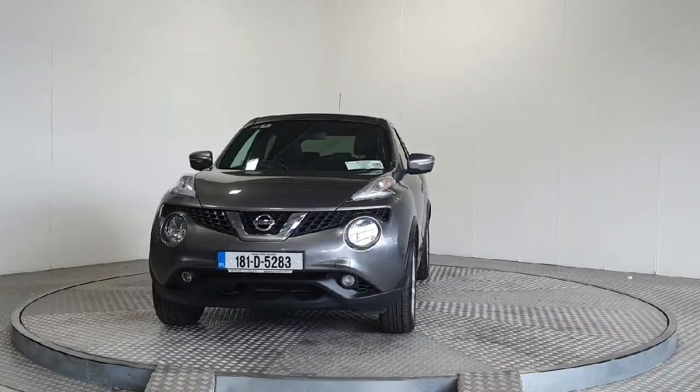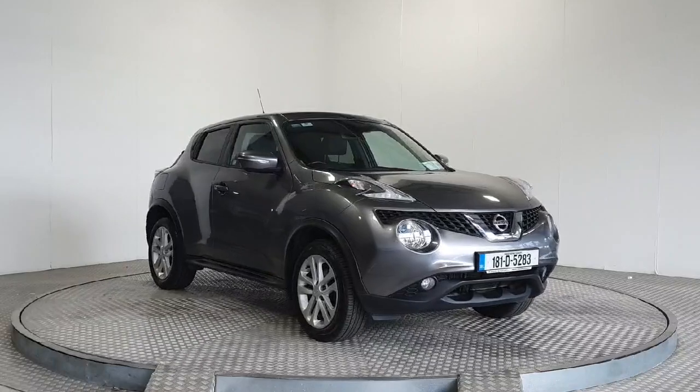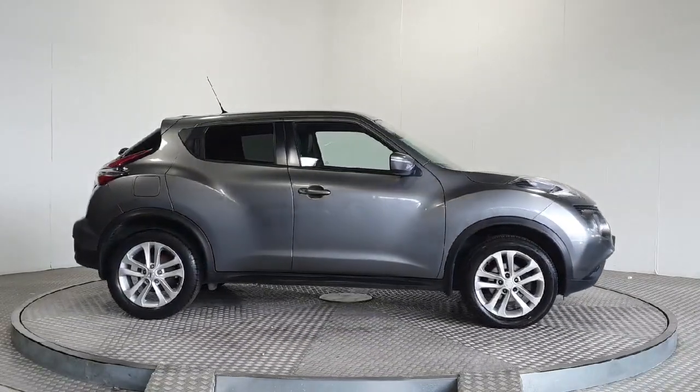Introducing the 2018 Nissan Juke 1.2 SV Premium 4 door in sleek grey. Packed with features like Bluetooth, satellite navigation and traction control, this MPV is perfect for any adventure.